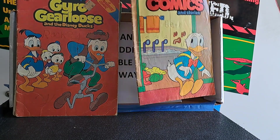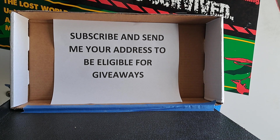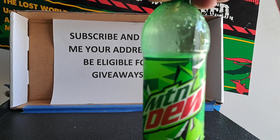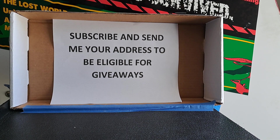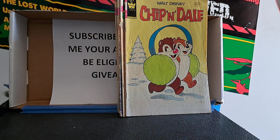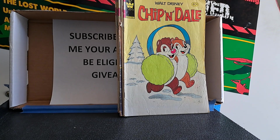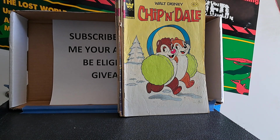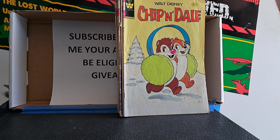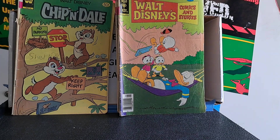Walt Disney Comics and Stories - $4.94. I'm going to take a drink here - I'm losing my voice a little bit, this is the fourth episode I've filmed today. I'm trying to get ahead on the videos so I can have time to prepare for the upcoming giveaway, maybe do a practice round and record it to see how the controls work. Chip and Dale number 65, Chip and Dale number 80, Walt Disney Comics and Stories $4.65.